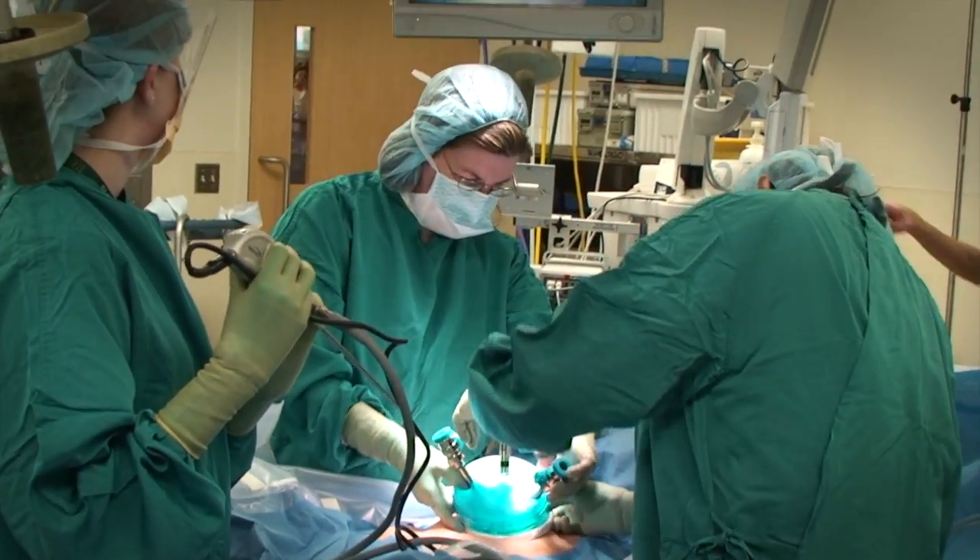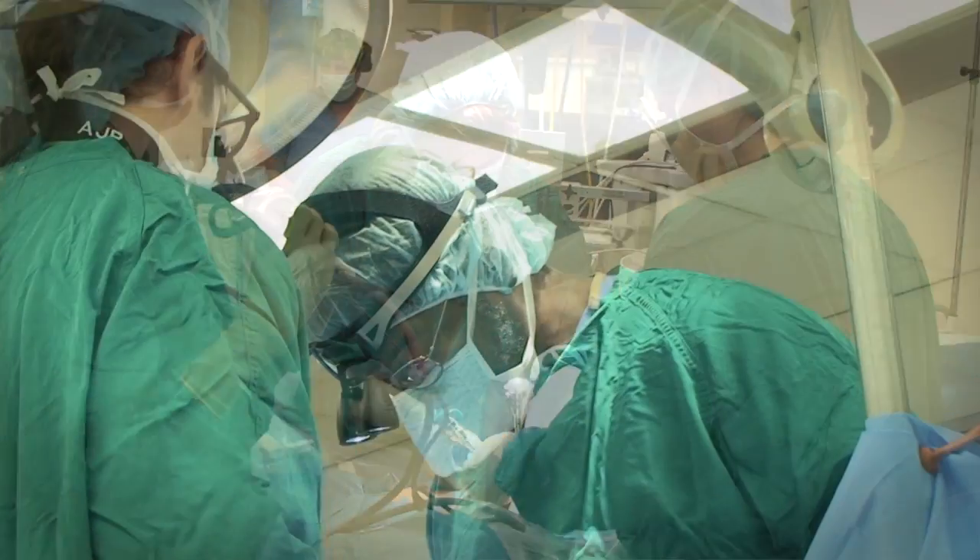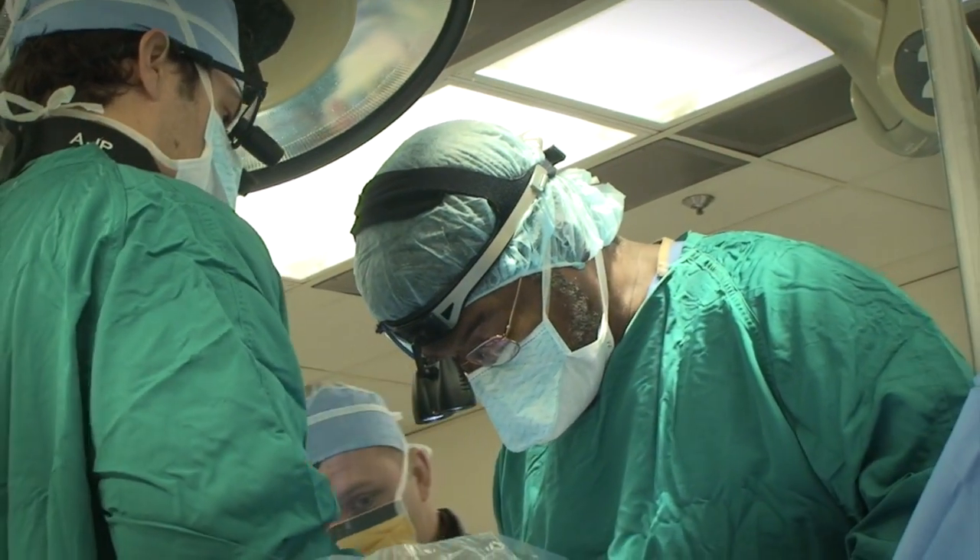We then take that data from NISQIP and basically inject it into our quality improvement process to decrease the likelihood of complications such as surgical site infections, urinary tract infections, and deep vein thrombosis after surgery.